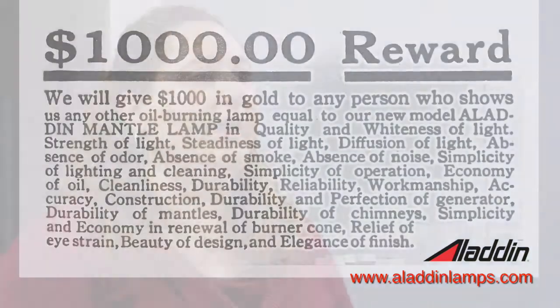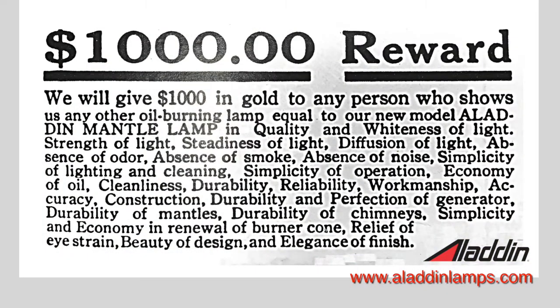Another thing they did was offer trade-ins. Going back to the old Aladdin story of new lamps for old, they did the same thing — if you had an old lamp that wasn't working as well, you could trade it in and get an Aladdin. They also offered a $1,000 reward: if you could find a lamp that matched every single one of their criteria, they'd give you a thousand dollars. They never paid it out — no lamp was ever found that matched all the criteria of an Aladdin.